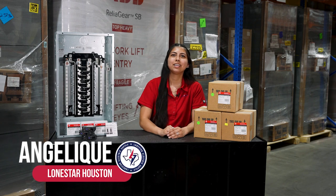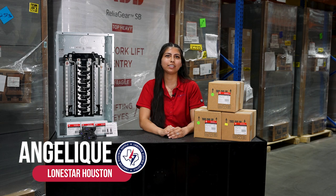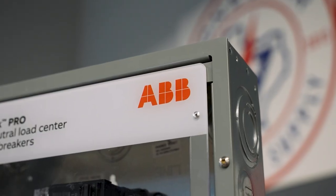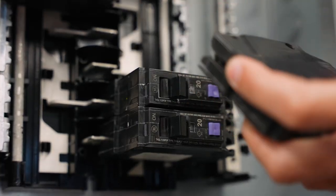Hi, I'm Angelique with Lone Star. Today I want to highlight one of ABB's residential products that can save a contractor time and money on the job site. Choosing ABB's products means you get industry-leading technology and support. Lone Star and ABB's teams worked hand-in-hand to create solutions and solve problems for electrical contractors.